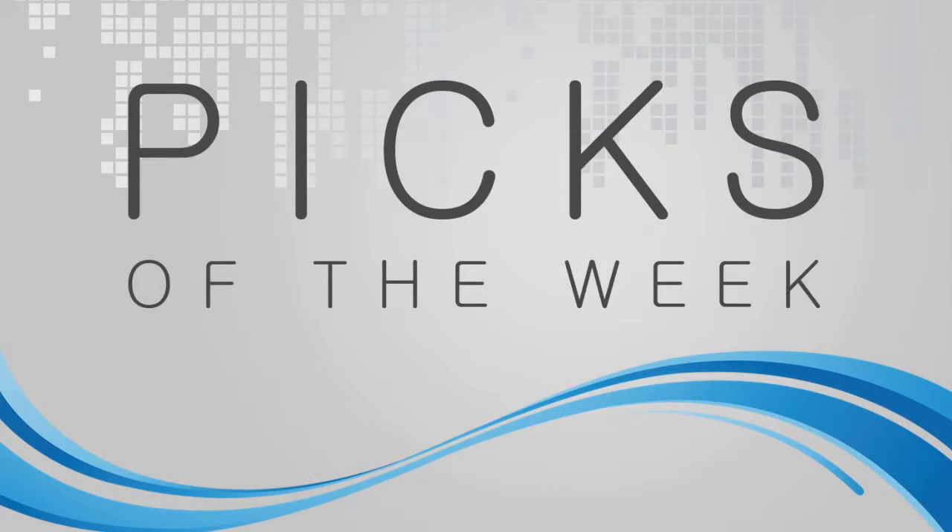Picks of the Week. My pick of the week is TweetBot from the Mac App Store. It just got rolled out today — I just purchased it today, anyways.